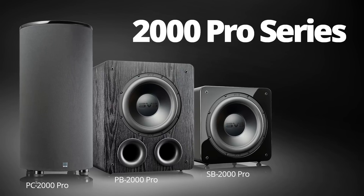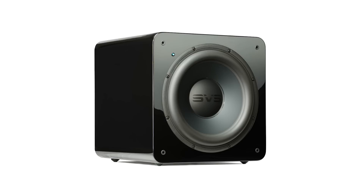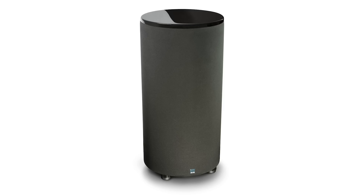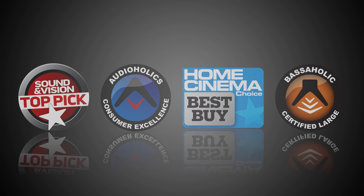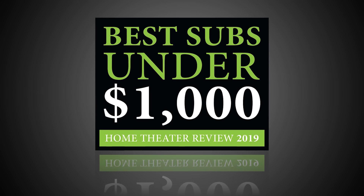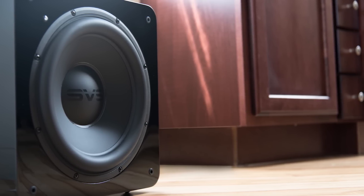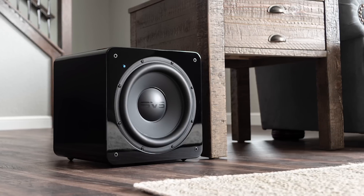I'm here today to talk about a very important product launch. This launch — our all-new 2000 Pro Series — is extremely important because the 2000 Series subwoofers that the 2000 Pro Series are replacing were the most popular SVS subwoofers anywhere in the world, basically since the very first day we launched them. It's absolutely astonishing when people hear the 2000 Series for the first time and realize how affordable it is, how many rooms it fits in with minimal fuss, and yet delivers a level of performance that's almost reference grade.